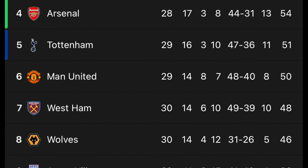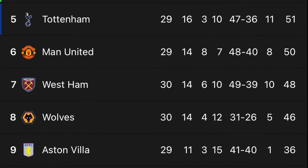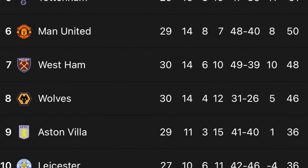Arsenal are still in the driving seat for fourth spot with a three-point lead over Spurs and a game in hand. Aston Villa could find themselves in 10th, level on points with Leicester who have two games in hand.